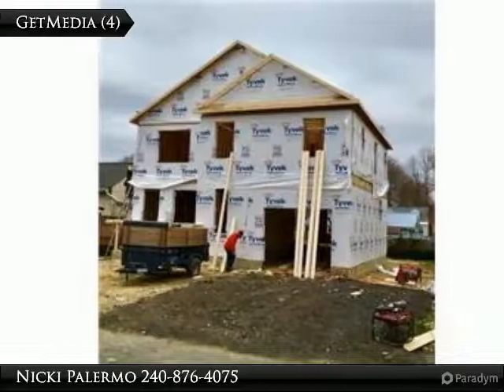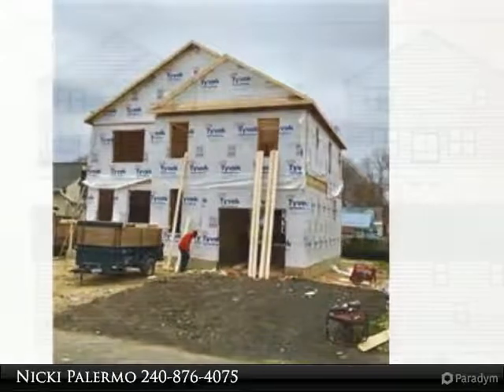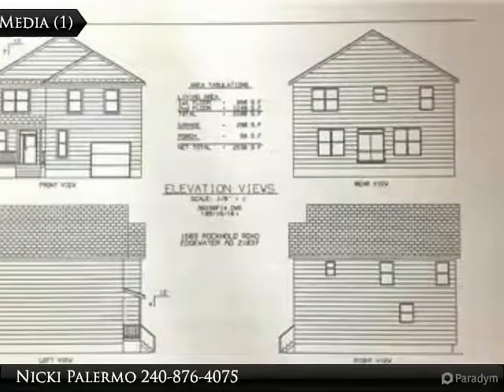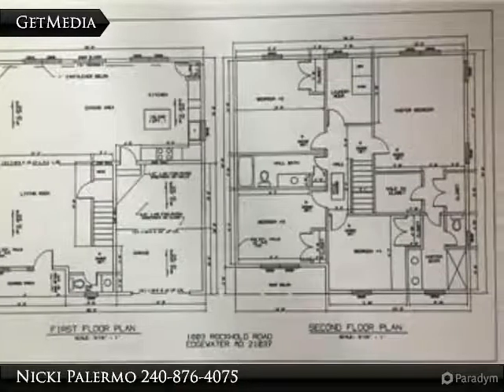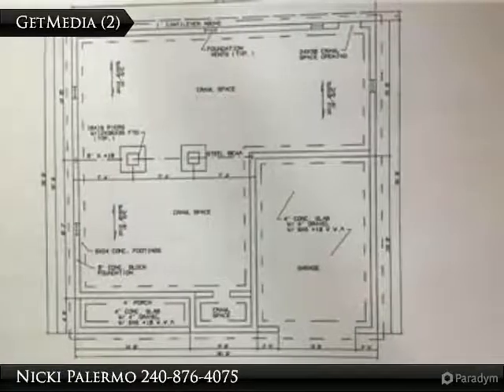New construction finished in 30 to 60 days. This four-bedroom colonial with one-car garage offers an open floor concept with hardwood on the main level, granite counters, 42-inch cabinets, and a center island in the kitchen. The master bedroom with his and hers closets opens to a full ensuite bathroom. The upper level laundry room is a bonus.